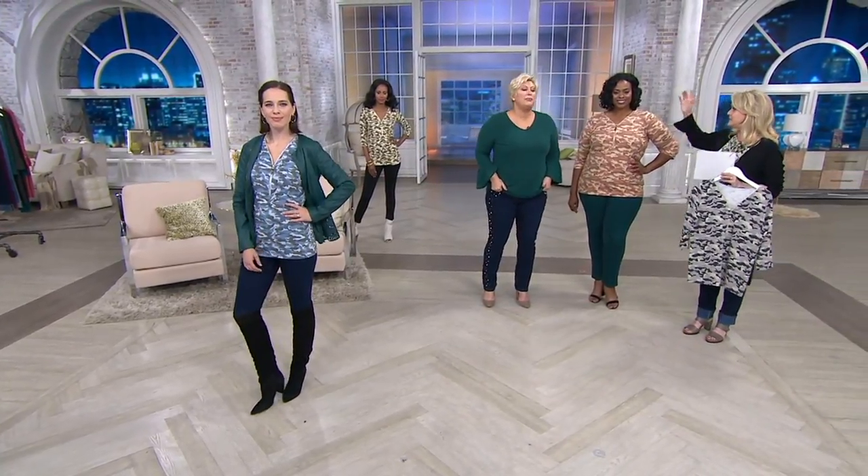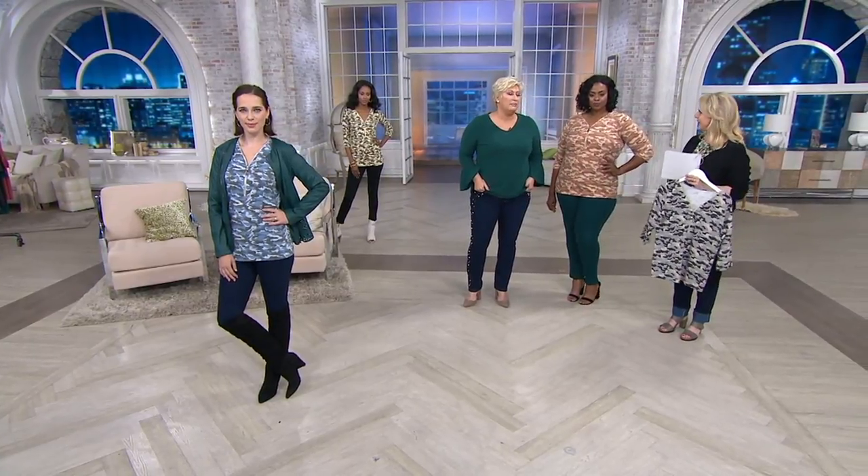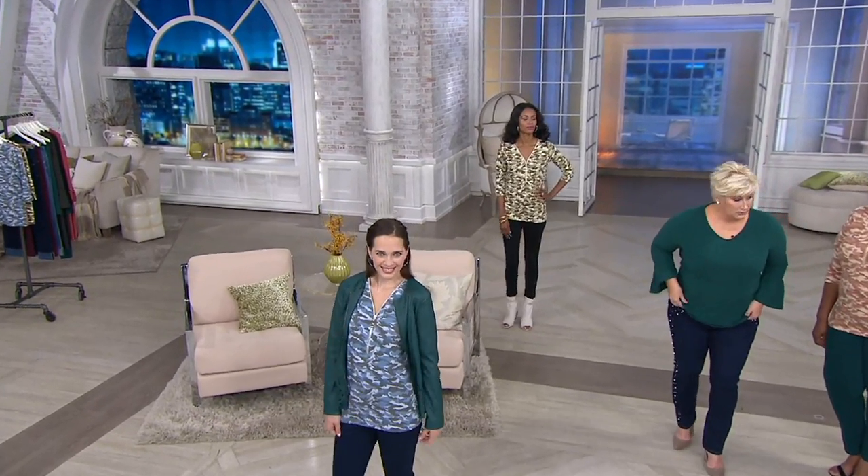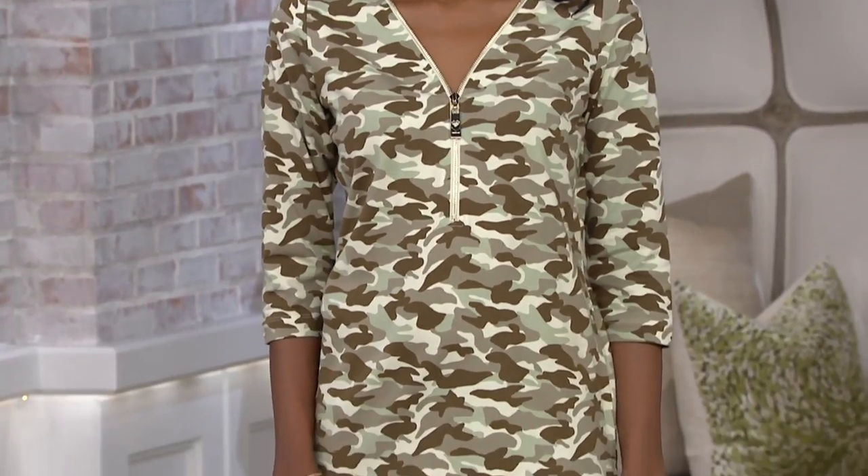My mom said: 'I'm so proud of you that you're really delivering quality at a really competitive price.' That's the power of QVC — they don't let junk come through here. By the way, this is the rose color camo, and that one's the olive. Katia has on the olive, and Shonda has on the rose color, which is so pretty.